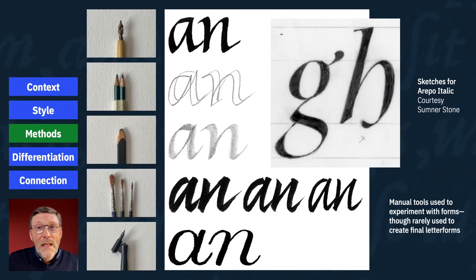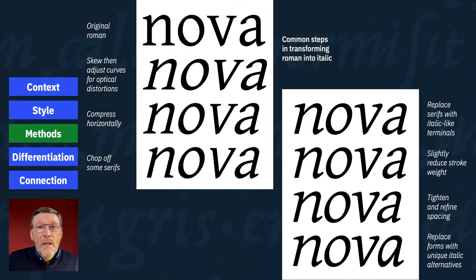Once you've established these, you need to decide how you're going to make the letter forms. Even though italic has a clear, unavoidable heritage in calligraphic forms, designers seem to rarely, if ever, use calligraphic techniques to shape the actual final outlines. Instead, they use tools like a pen or a brush to experiment with forms and to get ideas, or they may use them to sketch out ideas with a pencil and paper or even on screen. In many cases, the italic is just based directly on the Roman, digitally transformed and adjusted.